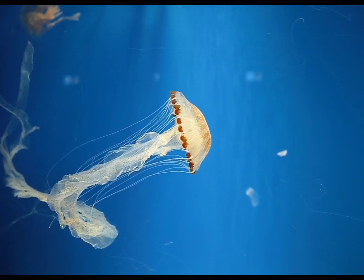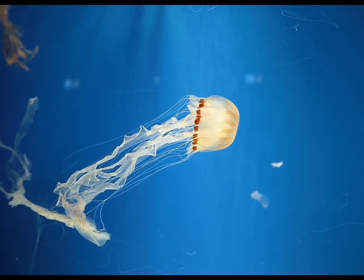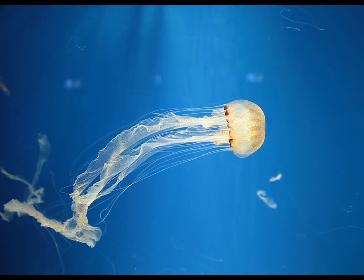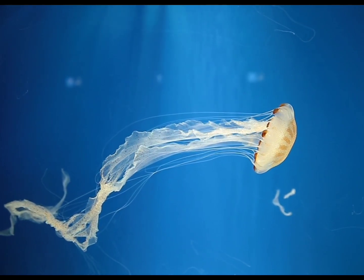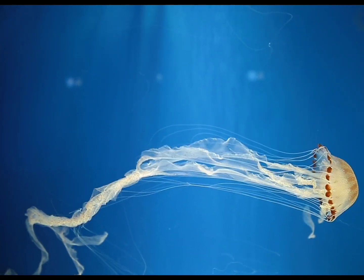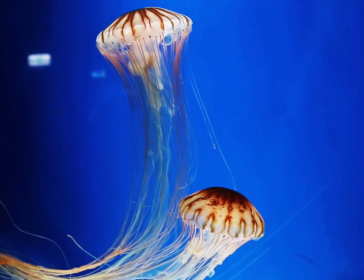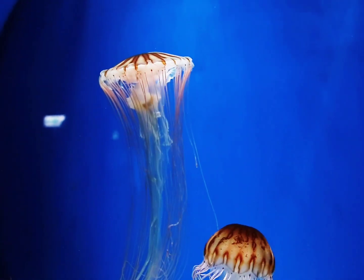Some species skip the polyp stage or even revert from medusa to polyp without undergoing sexual reproduction. Jellyfish are also an important part of the diets of sunfish, spadefish, crabs and other large crustaceans, as well as marine turtles.